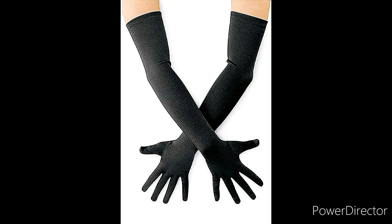Hi everyone, it's me Michelle Lynn Tackett, and today I'm going to do a review of a pair of opera slash vintage gloves that I got from Wish.